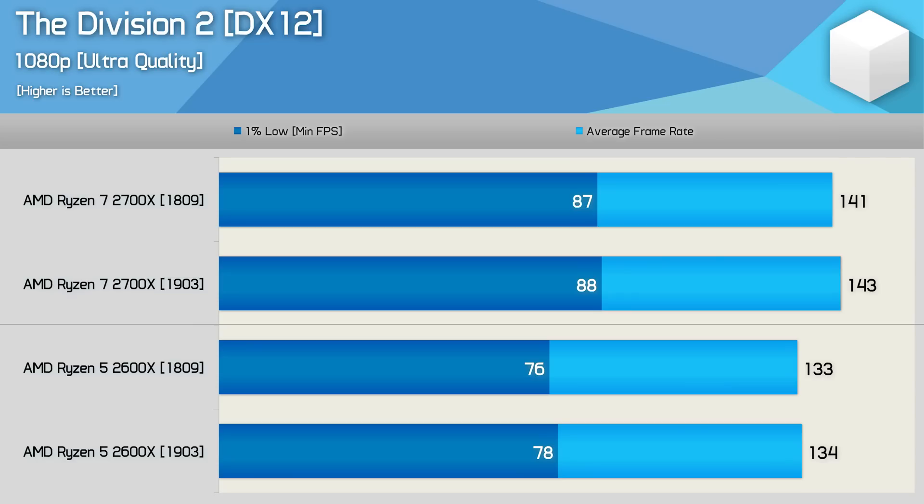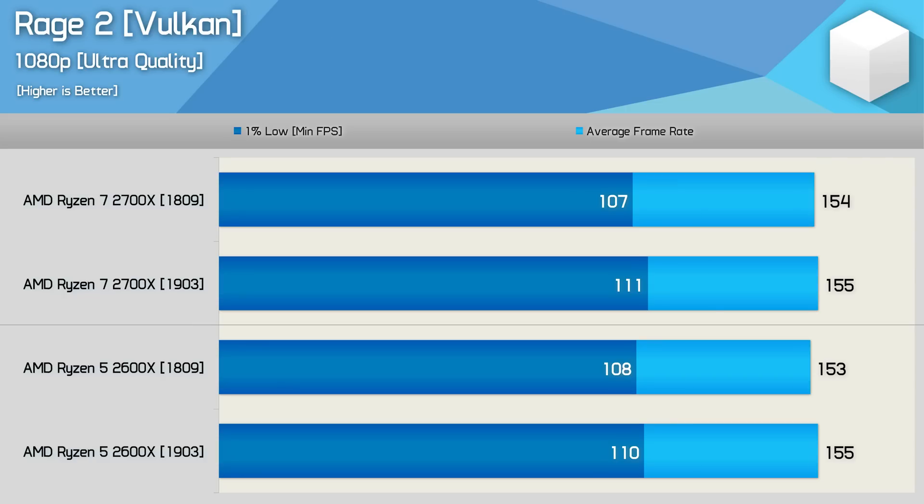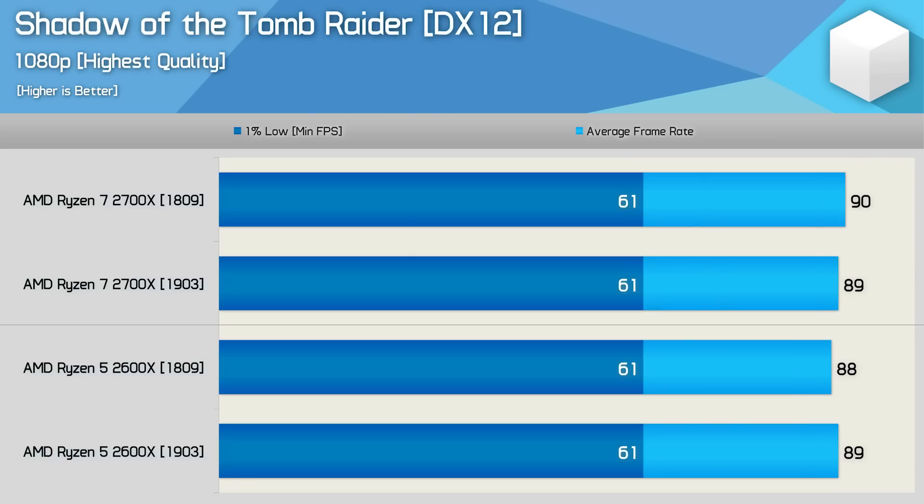At most we saw a 2% difference in performance, and on occasion the older 1809 build was actually faster - but again, within the margin of error. Honestly, there's no noticeable performance difference in any of the games tested. Some people claimed the 1903 build improved performance for first gen processors, but AMD's slides said 'Zen optimizations' meaning the Zen architecture in general, not targeting any specific generation. These updates aren't providing bigger improvements for those with first gen Ryzen processors.